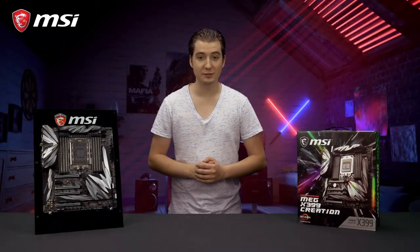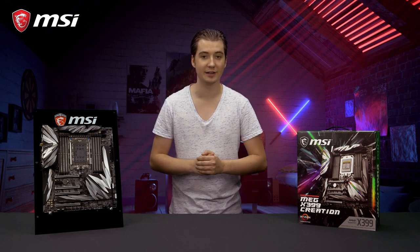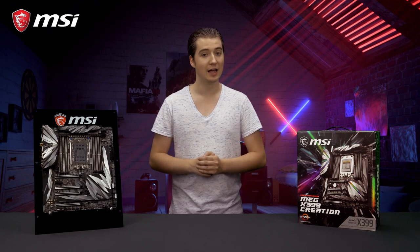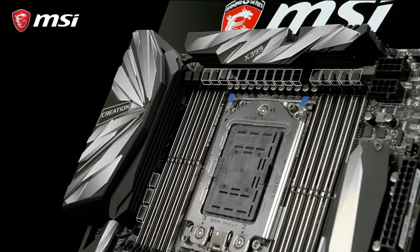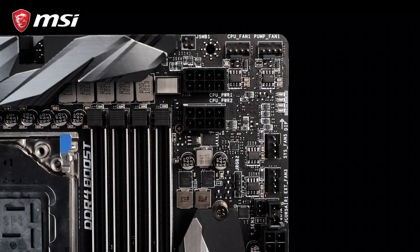To drive these powerful processors to their maximum potential, the MEG X399 Creation is equipped with dual 8-pin power connectors and an extreme 19-phase digital power design with premium heatpipe cooling. This ensures perfect stability, even at the highest workloads.